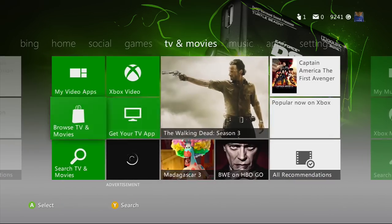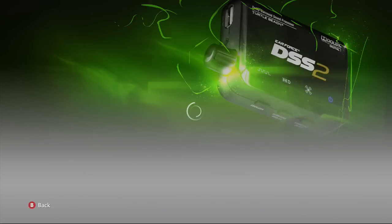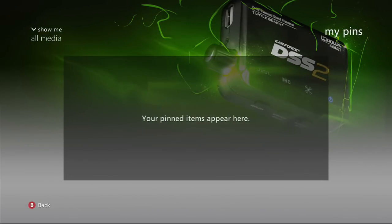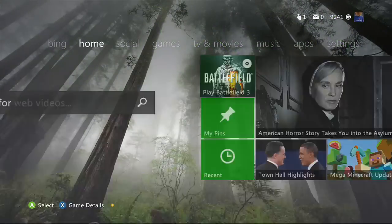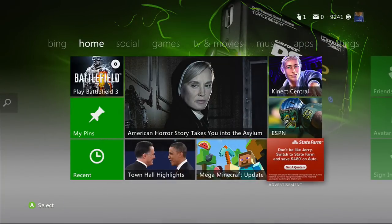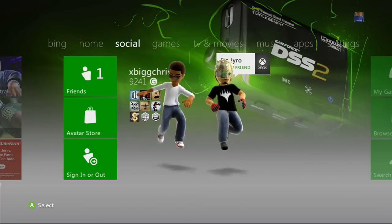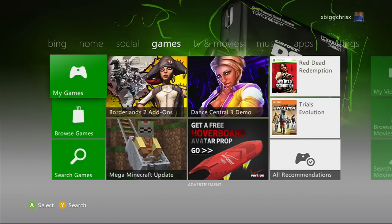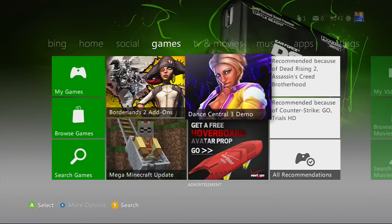You can now pin things to your home screen. I don't think I have anything pinned right now — I don't know what I can and cannot pin. Some things look slightly different, but for the most part it's pretty much the same. Oh, Minecraft update — gonna be playing that quite a bit, might upload some stuff.